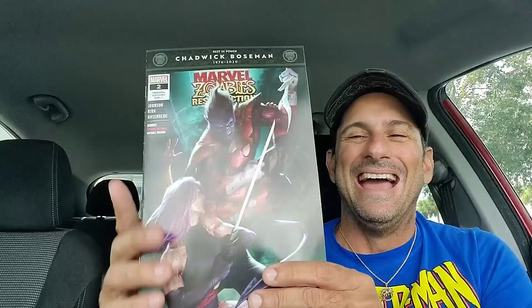Finally hitting Marvel — I decided to get Marvel Zombies Resurrection issue two. I'm giving this one another try; the artwork and story aren't my favorites, but I'm going to be optimistic and see where it goes. Great cover though — if nothing else, I got an awesome cover.